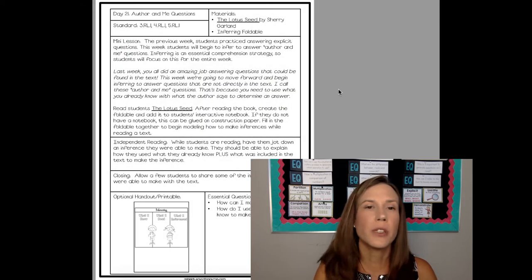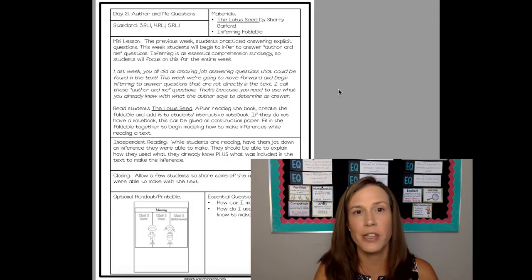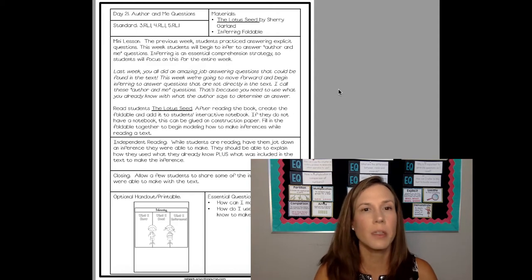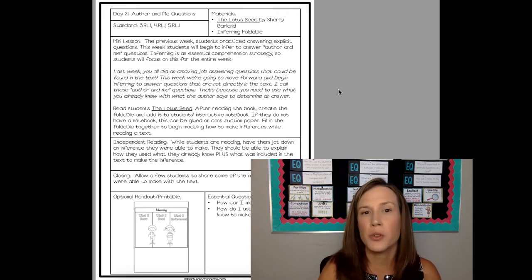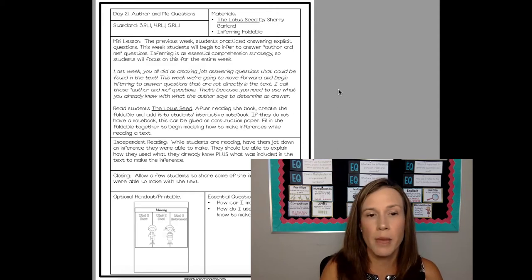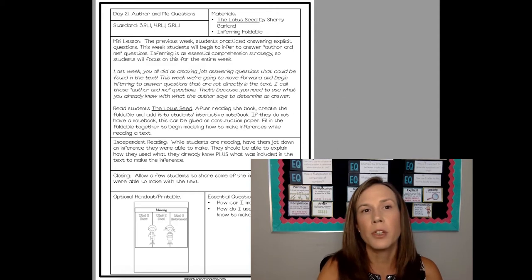In reading, we're going to continue talking about different types of questions. We're going to leave explicit questions and then go into implicit questions, such as author and me questions and on my own questions. We'll begin the week with one of my favorite picture books, The Lotus Seed. I absolutely love that, and that's what we're going to use to introduce the idea of inferencing, where we combine what we already know plus what the text says.